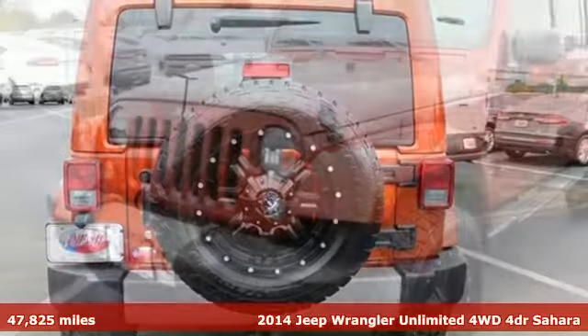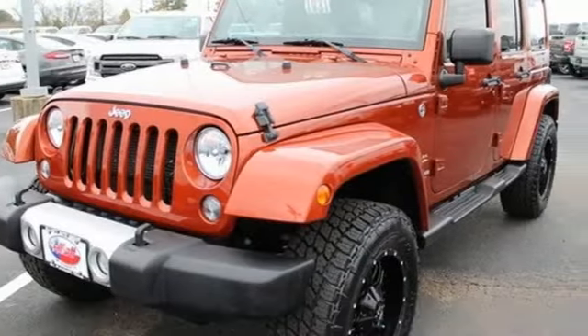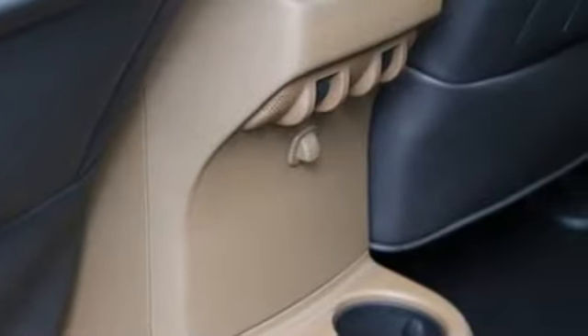Here's a 2014 Jeep Wrangler Unlimited. With four doors and legendary off-road capability, the world opens up to endless possibilities. It's equipped for all your driving needs and wants.